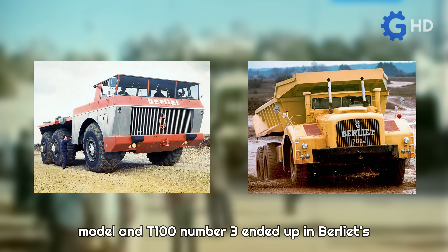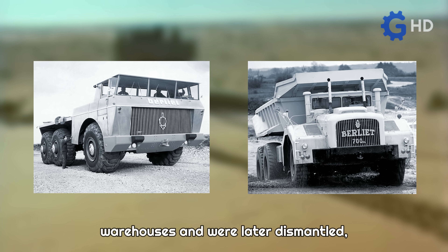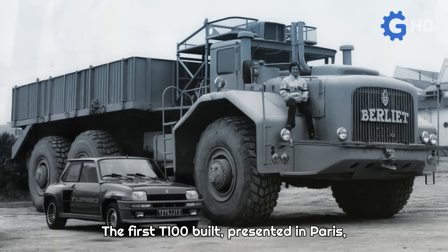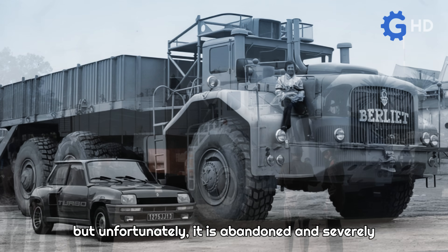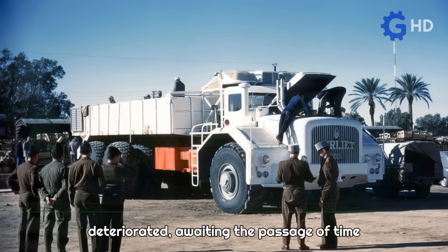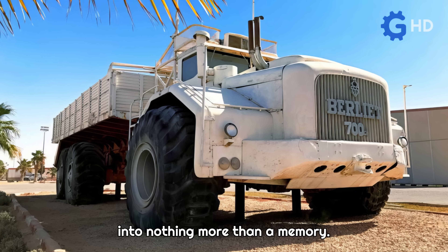Of the four units, both the American model and T100 number three ended up in Berliet's warehouses and were later dismantled, with their parts used as potential replacements. The first T100 built, presented in Paris, surprisingly still remains in Africa, but unfortunately it is abandoned and severely deteriorated, awaiting the passage of time and harsh weather conditions to turn it into nothing more than a memory.